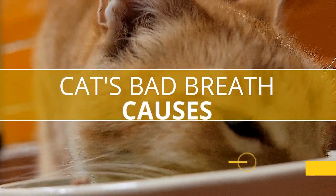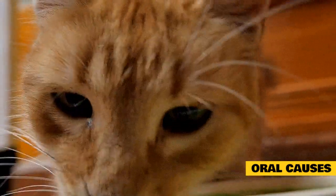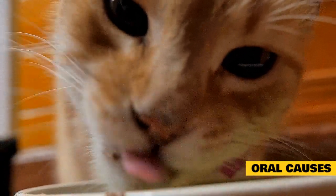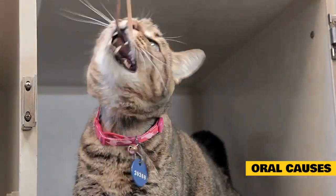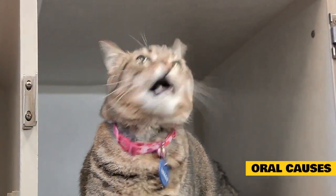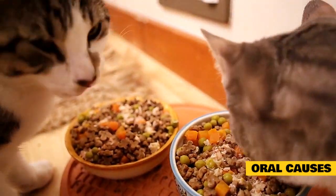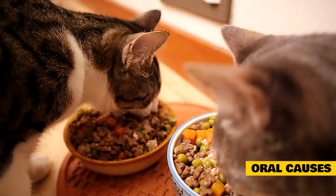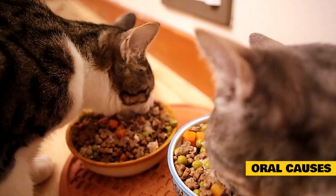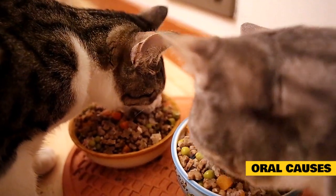Why does a cat have bad breath? Oral causes: According to International Cat Care, 85% of cats have some form of dental disease. A cat's teeth and gums have naturally occurring bacteria. As these germs multiply and aren't removed via brushing, they can develop a bacteria plaque film on the teeth. This film hardens through natural minerals in your cat's saliva and becomes tartar. The bacteria in your cat's mouth that are not removed release smelly compounds after they break down leftover food particles. Not only does this cause cat bad breath, but mouth bacteria can travel via the blood to various organs, where they can cause infections throughout the body, often resulting in heart and kidney disease.